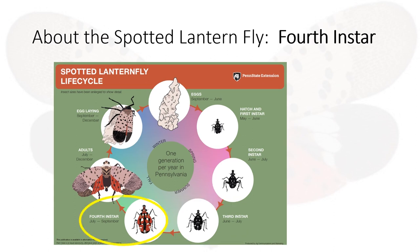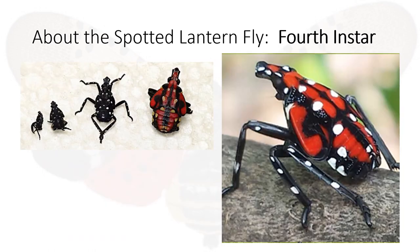The fourth instar period is between July and September. This is their final growth period before they sprout wings. The fly is red and black with white spots and can crawl and jump.